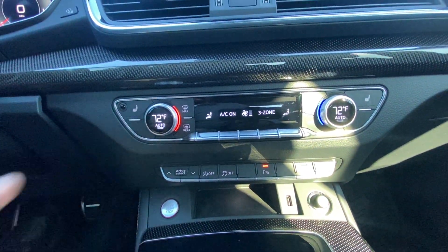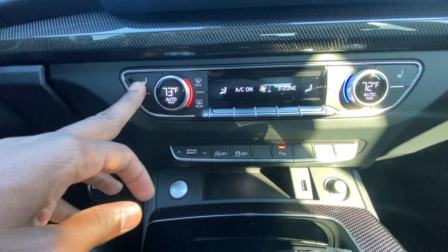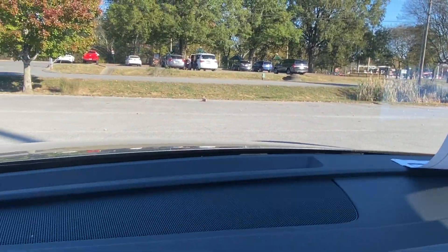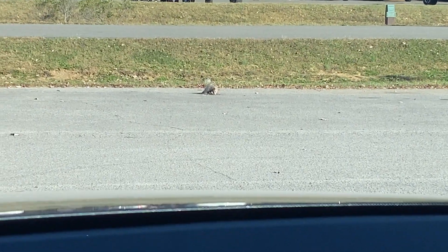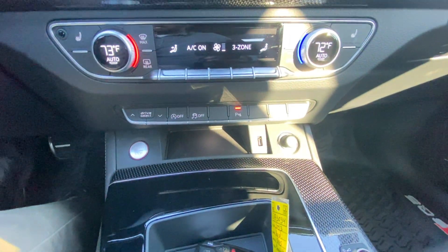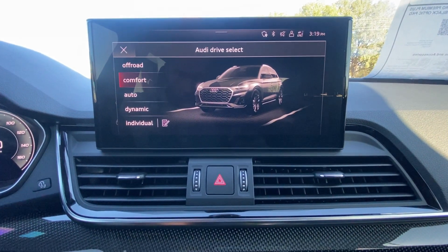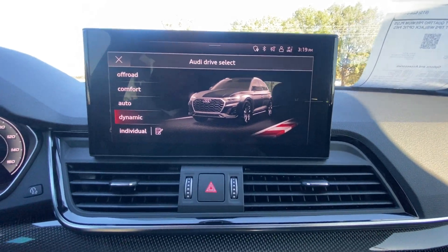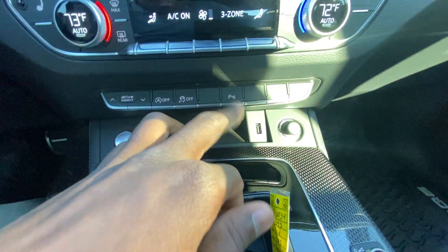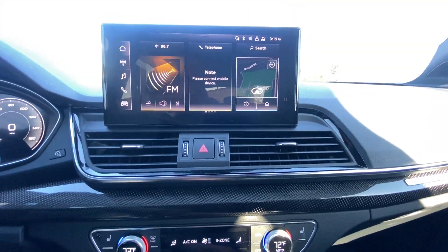We have three-stage heated front seats for driver and passenger, and you can cut the whole climate system off from here. Now for the drive select system — you have off-road, comfort, auto, and dynamic modes. I like to keep it in dynamic because with the sport exhaust it just sounds so menacing. We also have auto stop start toggle, traction control toggle, parking sensors, downhill brake control, and you can turn the display off with the bottom right button.